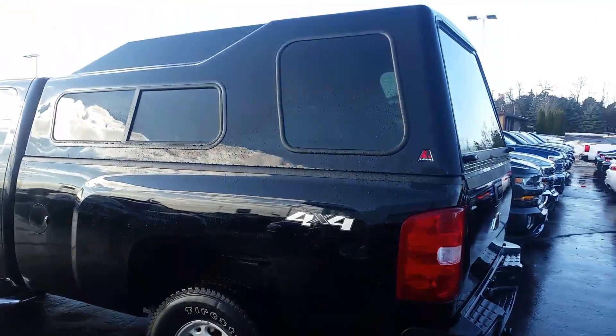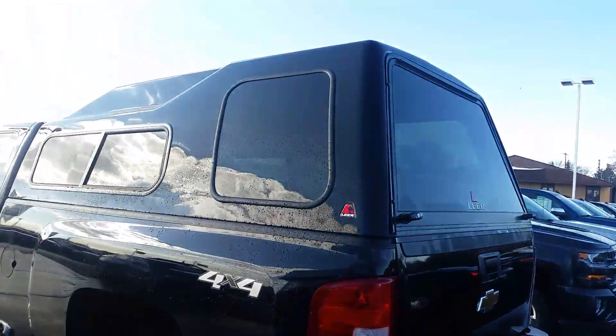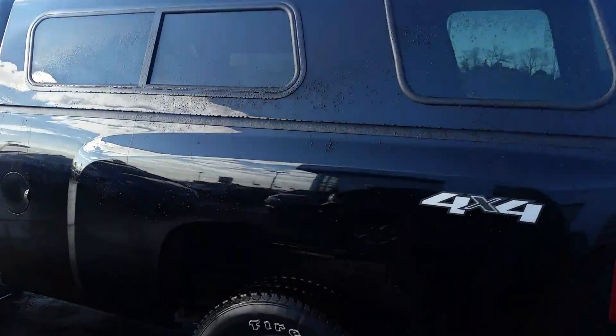Hey Tim, it's Sean from Frank Boucher. Just wanted to send you a quick video on that 2008 Duramax you inquired about. As you can see, it wasn't included in the picture, but it does come with the cap — matching color as well. You got the running boards on here, crew cab long box.